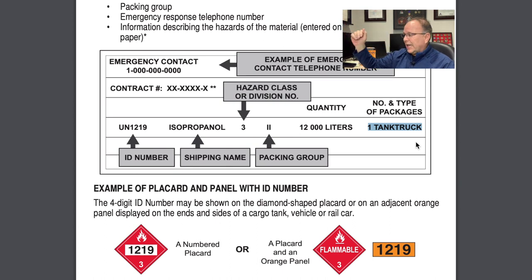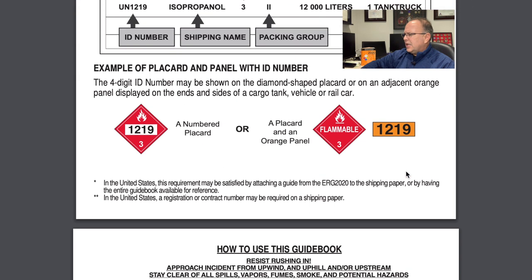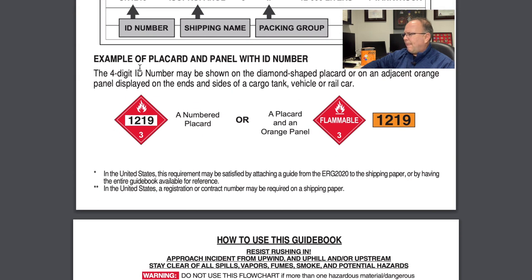The next field is number and types of packages. Here we're looking at one tank truck — 12,000 liters. It could be expressed in gallons. It could also say ten 55-gallon drums for a total quantity of 550 gallons, or four totes for whatever total quantity that comes to. So in this particular illustration, we're looking at one tank truck for a total of 12,000 liters — a really good illustration of a shipping paper we could potentially see.